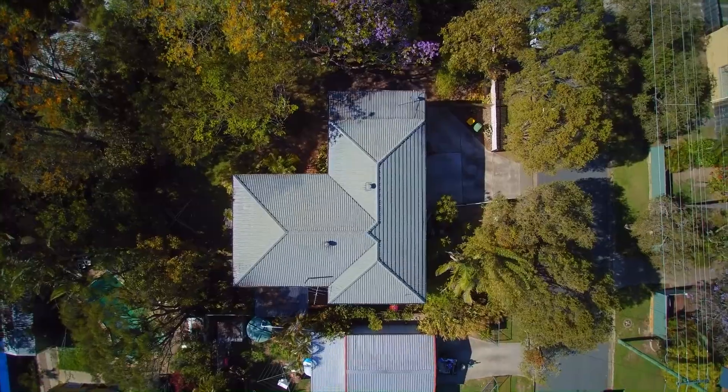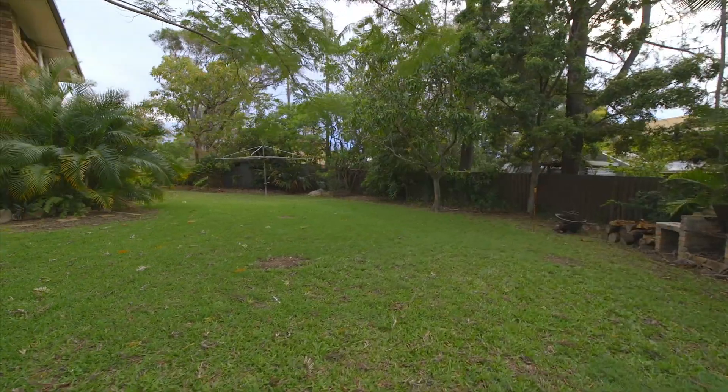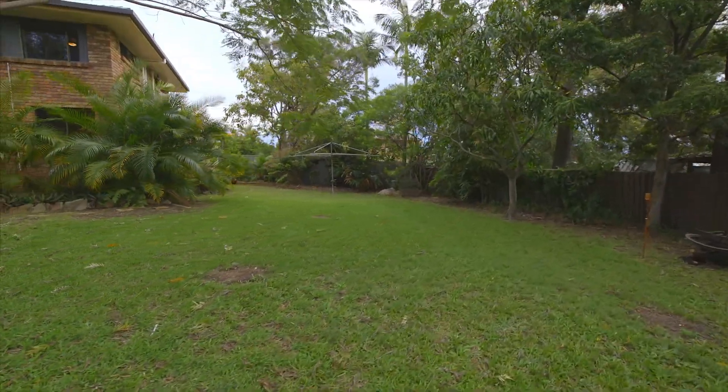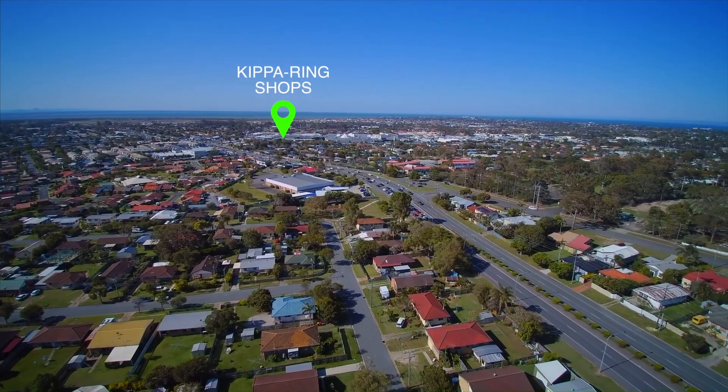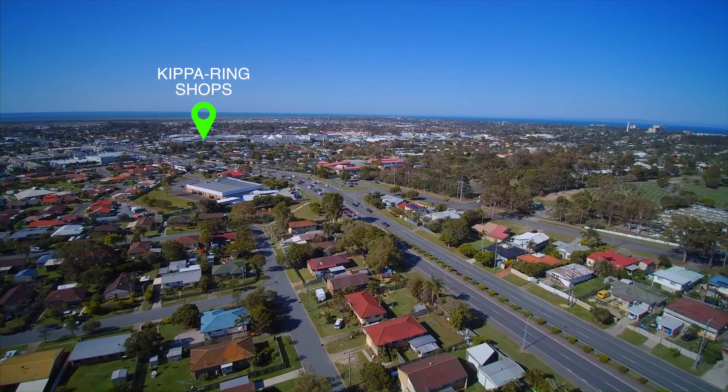This double-story brick home is set on a generous 936 square meter block in a central location of Kiparin, only minutes away from the train station, Radcliffe CBD and shops.